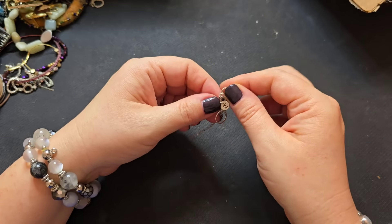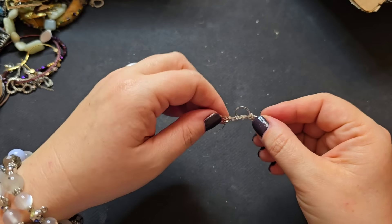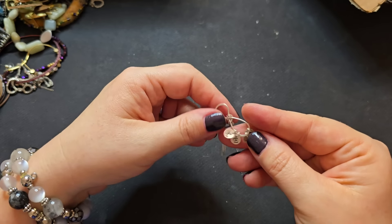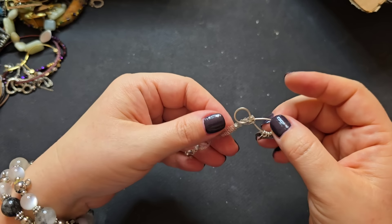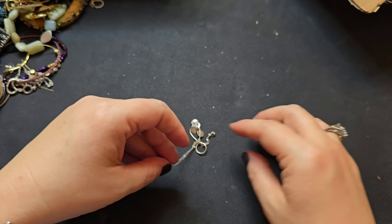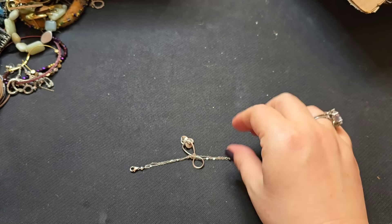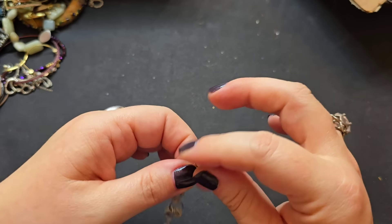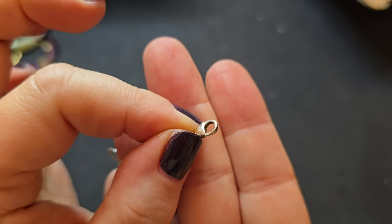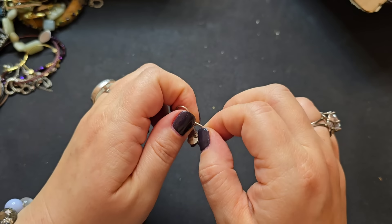Ooh, this looks nice — is this a necklace or a bracelet? It says 'Keat.' It's not magnetic. I may have to set this to the side to untangle. I do see a mark. Let me take a closer look at that — we have our first piece of sterling! I'm going to go ahead and untangle this and we'll take a closer look at it.